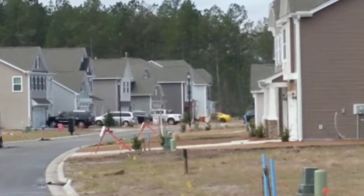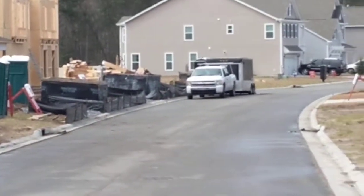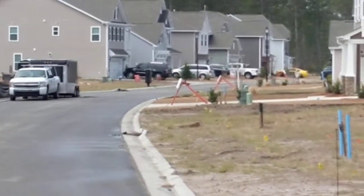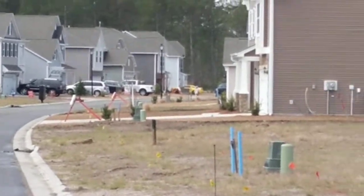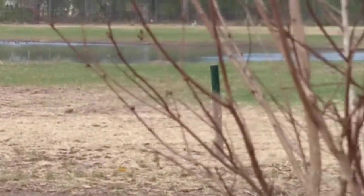To give you an idea, the neighborhood is under construction here. There's about a dozen or more homes that are completed, and then as I pan to the right here,